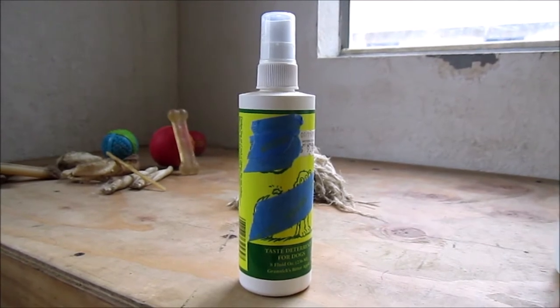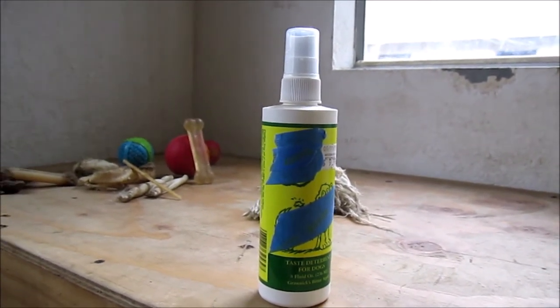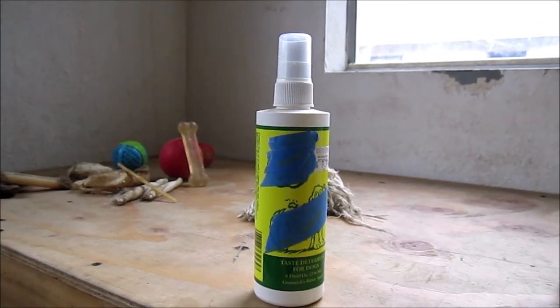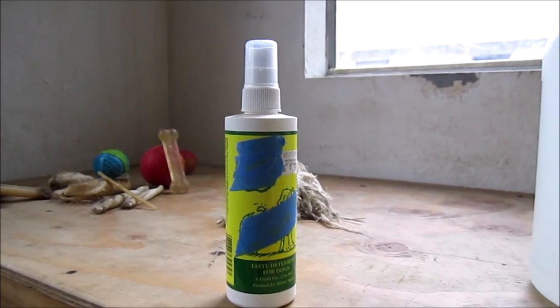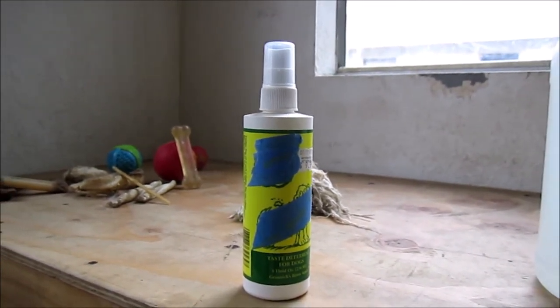So I bought a brand-name deterrent for puppies chewing. It costs $10 at the pet store and it's essentially water, alcohol, and extracts of bitterness — things that are bitter. They don't tell you what. And it works well for a few days.